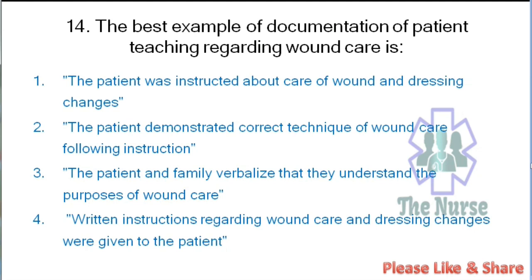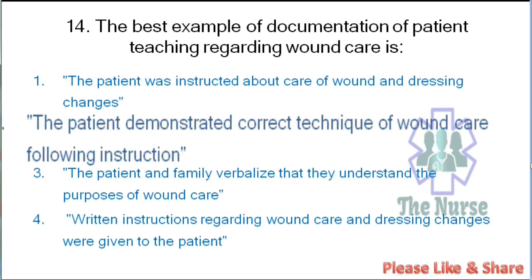Next question: The best example of documentation of patient teaching regarding wound care is: the patient was instructed about care of wound and dressing changes; the patient demonstrated correct technique of wound care following instruction; the patient and family verbalized that they understand the purpose of wound care; or written instructions regarding wound care were given to the patient. Correct answer: the patient demonstrated correct technique of wound care following instruction.